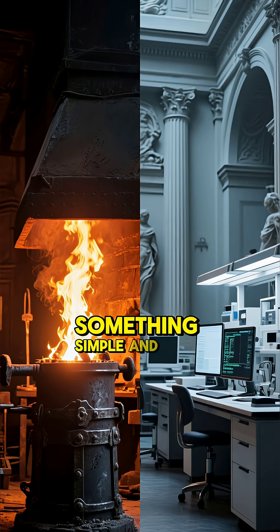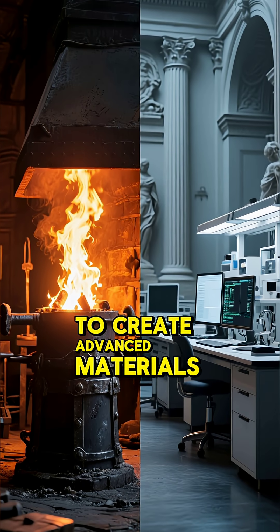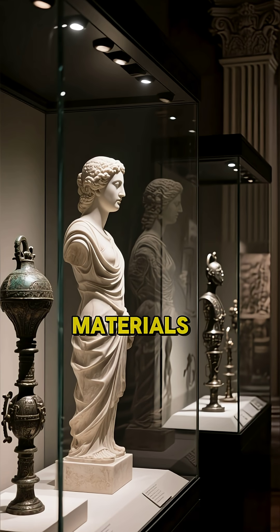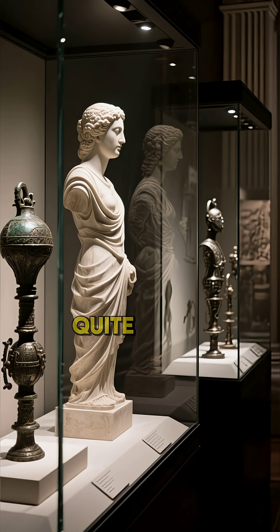Damascus steel proves something simple and scary: you don't need computers to create advanced materials. You just need time, trial and error, and a tradition we're smart enough to keep alive. So how many other lost materials are hiding behind museum glass, showing off tech no one today can quite repeat?